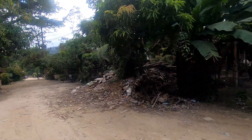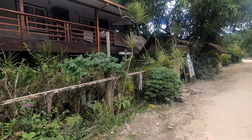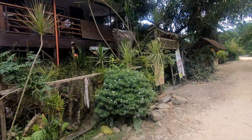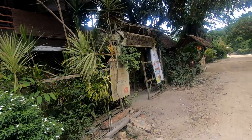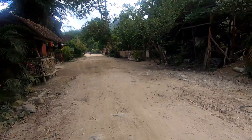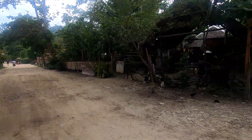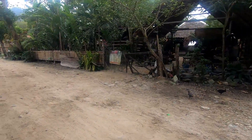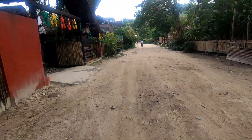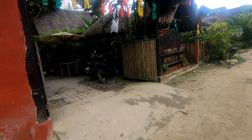There's construction going on here. Here's a hotel — well, not really a hotel, more like an inn. And there are chickens! This is where we first stayed. The cats and dogs are really noisy at night.